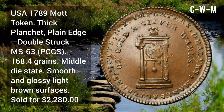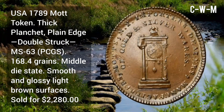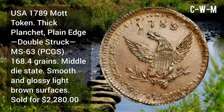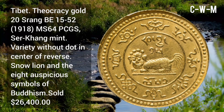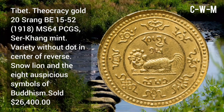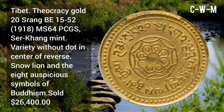USA 1789 mod token, thick planchet, plain edge, double strike, MS63 grade by PCGS, minted at Serhang Mint. Variety without dot in center of reverse — snow line and the 8 auspicious symbols of Buddhism.